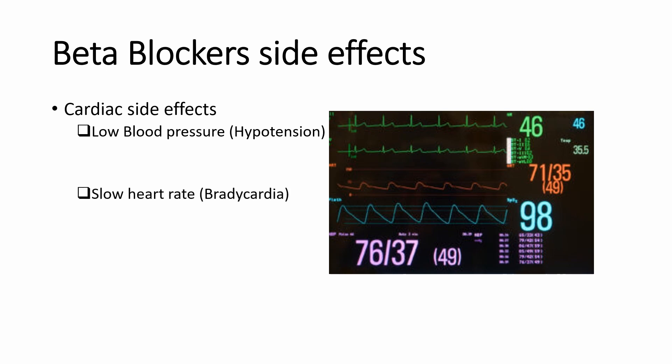Since your heart beats more slowly when you take beta blockers, it can lead to poor circulation because the slow heart rate makes it more difficult for blood to reach your hands and feet. You might experience coldness or tingling in your hands and feet.